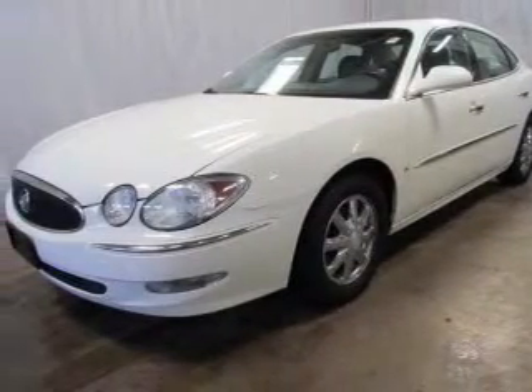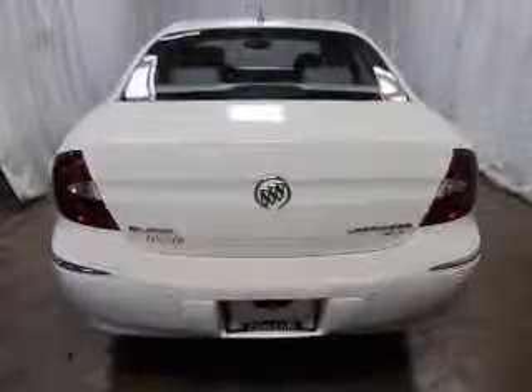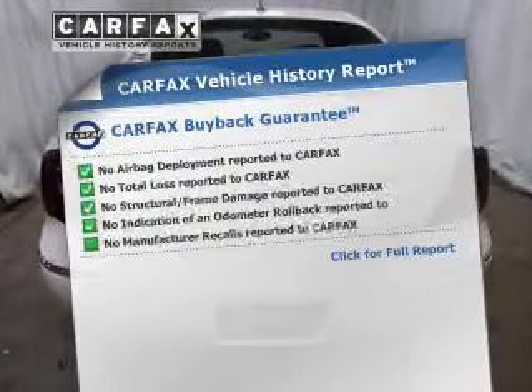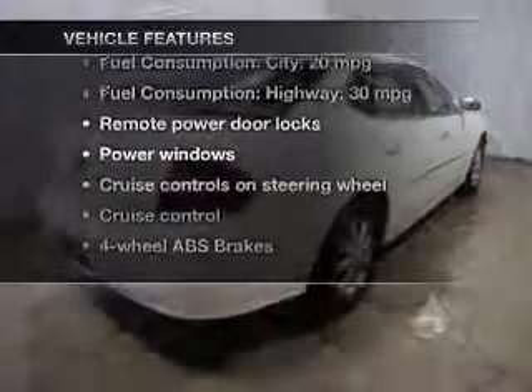Anti-lock brakes help you bring your vehicle to a safe stop. Tailor the temperature to your preference and your passengers. Carfax is offered to provide you with peace of mind. Plus, enjoy these notable features that are included in this vehicle.